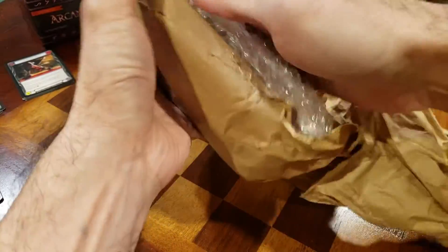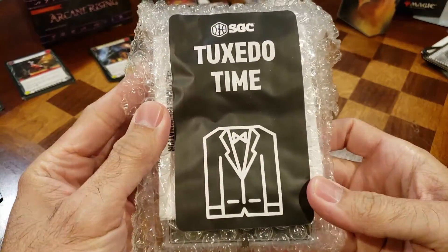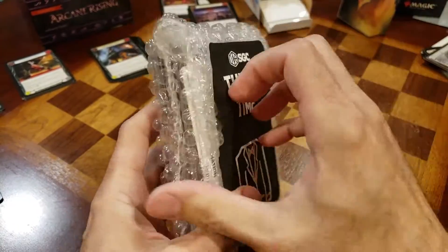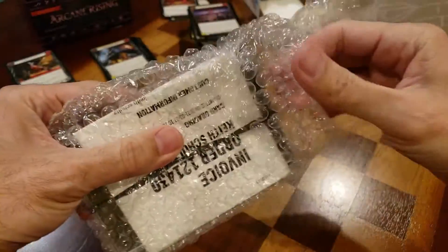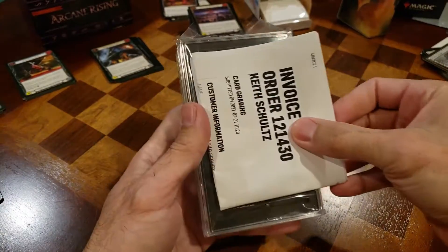I probably could have just twisted it open — that would have been a lot easier. It's definitely secure packaging. Here we go — we have them in the package. That's kind of cute: 'Tuxedo Time.' I like that. Let's rip it open. We have our invoice, which we're not going to look at right now — we're just going to look at our cards.